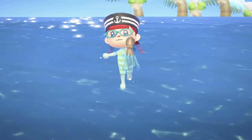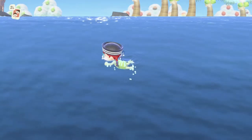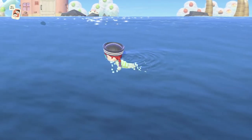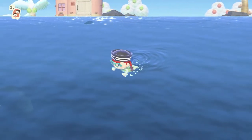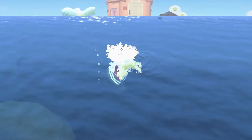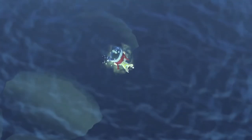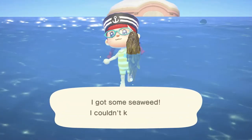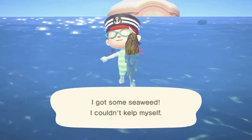You can give four hugs at once! The way you catch deep sea critters — I'm now tapping the A button to do the little swimmy stroke, which makes you swim a lot faster. You tap Y to dive when you see bubbles. This is pretty much the same as in the other game. I got some seaweed — I couldn't kelp myself.